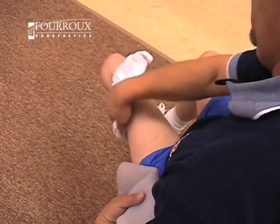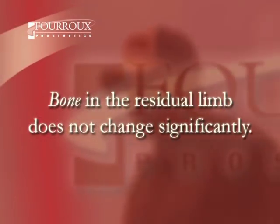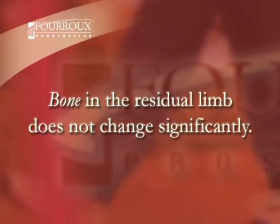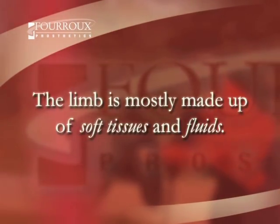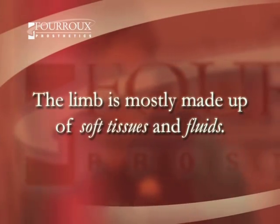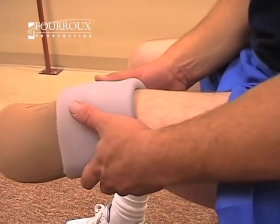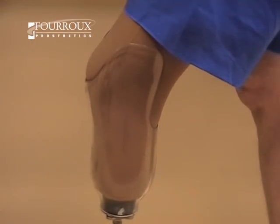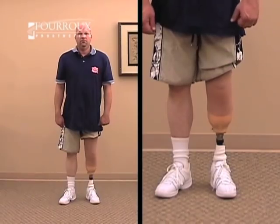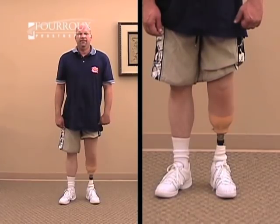That idea makes sense when you consider what the limb is made up of. The bone in a residual limb doesn't change much, but the limb is mostly made of soft tissues and fluids. This is especially true of new amputees. When a patient dons a liner and socket, the tissues and fluids of the residual limb are compressed in order to maintain contact with the inside of the socket. Additional pressure is placed on the limb when the patient walks or stands.